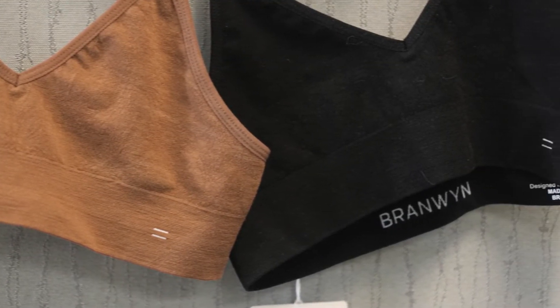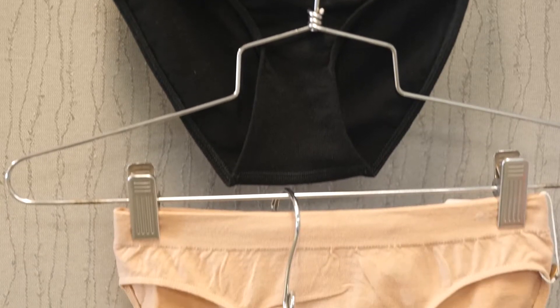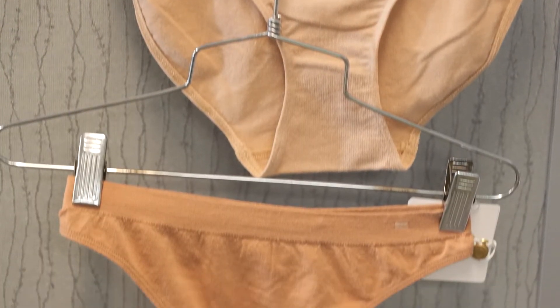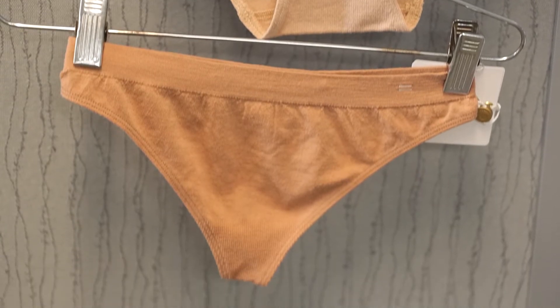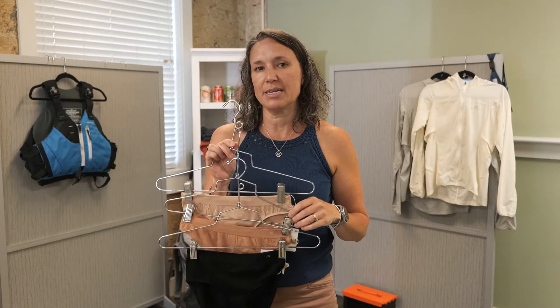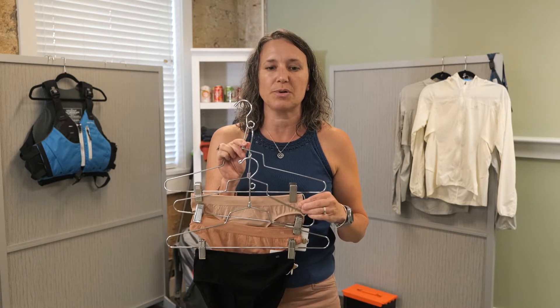If you were with us in the winter for our virtual media show, we mentioned this was coming out in summer, but with all the shipping delays it got pushed off until late 2021. They also have their underwear line — a bikini, a thong, and a hipster — in a variety of natural colors. These range in price from $28 to $34 and come in sizes XS to XXL. Personally, I have an allergy to merino wool and this does not irritate my skin at all — it's just very luxuriously soft and comfortable.